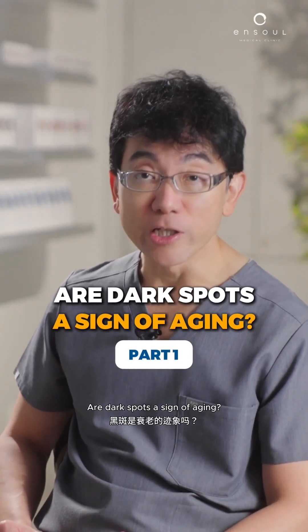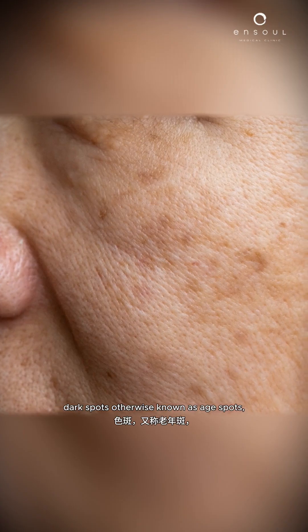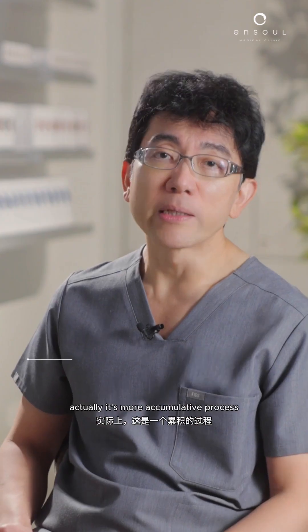Are dark spots a sign of aging? From a medical standpoint, dark spots — otherwise known as age spots, sun spots, or solar lentigines — are actually more a cumulative process of the decline of the skin's ability to recover.